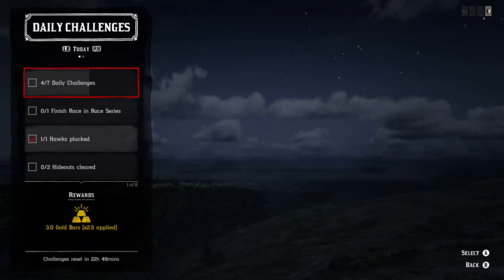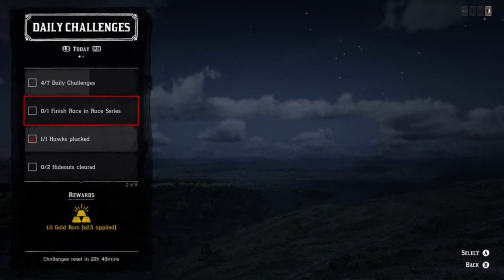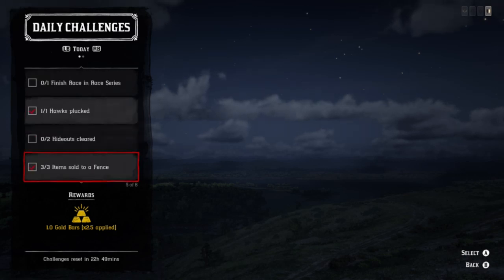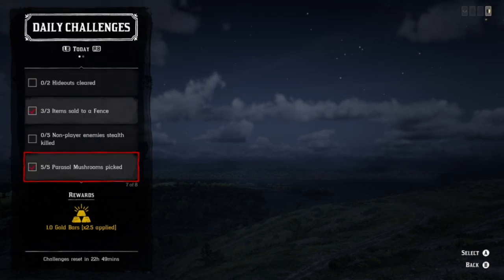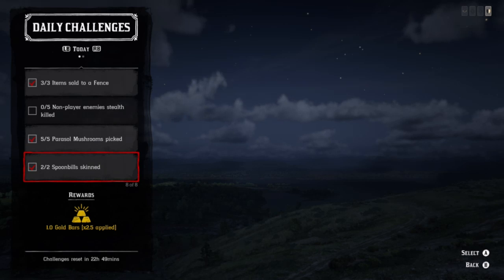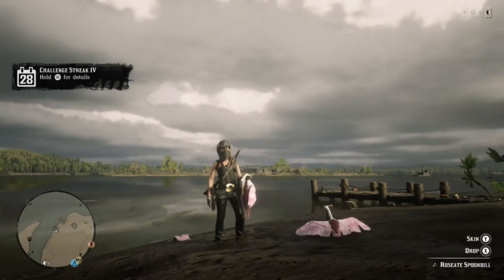Hey, what's going on guys. Daily challenges today — we have spoonbills, parasol mushrooms, hawks. I'm going to show you an area where you can get all three of these together if you're lucky, and I actually end up finding all three in the same spot. Also going to be talking about hideouts and stealth kills, so this is going to be a longer video. In addition, you also have to complete a race, but most of these can be done in free roam, which is nice.